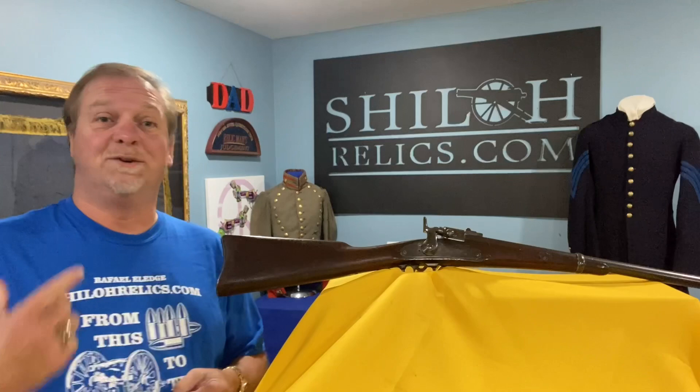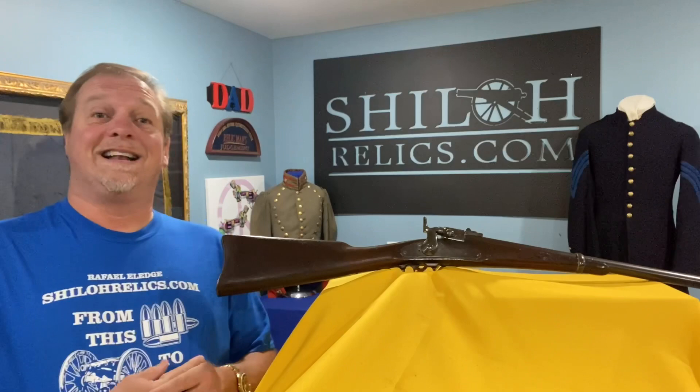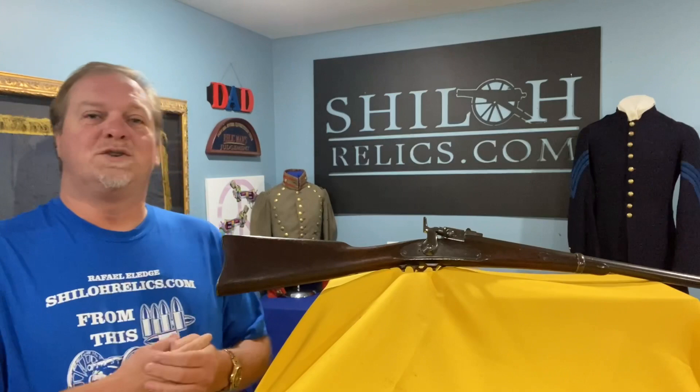I've still got some stuff from the Matt Woodburn collection. I've still got a lot of stuff — a bunch of guns, a bunch of swords. You better be watching that site closely because it's going to have some cool stuff on it in the next little bit.